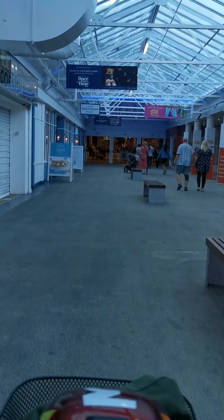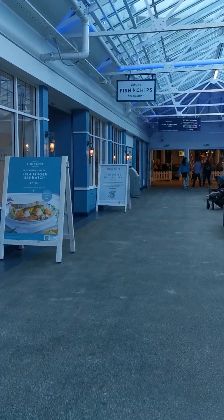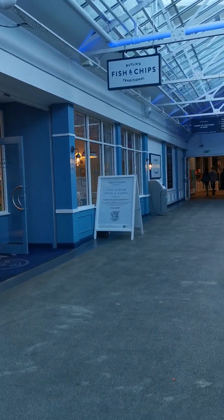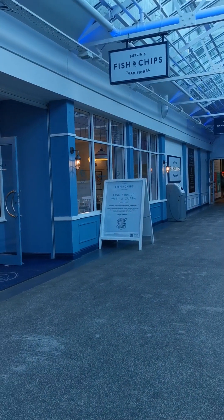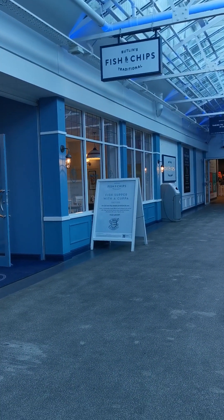And of course you can just about see it coming up now — you've got the good old Butlin's traditional fish and chip shop. It does what it says on the tin really; you know what to expect in there. Again, no breakfast — just the evening meal. So you've got five choices for evening meal and three choices for breakfast, and that is your dining options on the Dine Around plan.